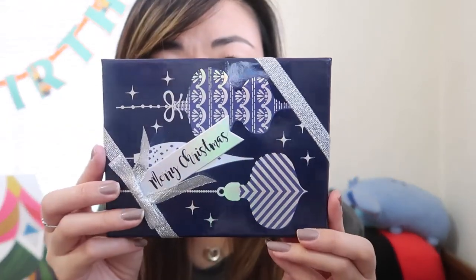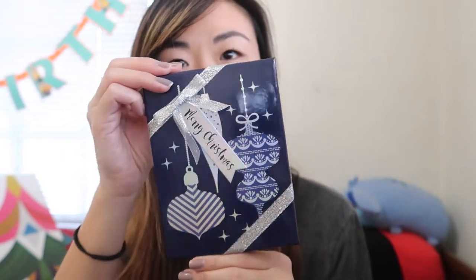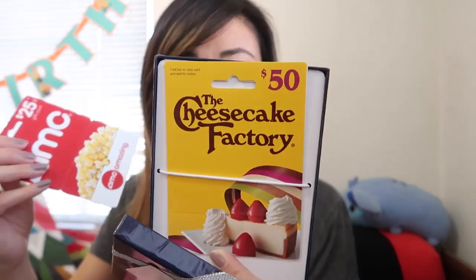She also got me gift cards in the cutest packaging. Inside was her card to me, two AMC gift cards for $25 each — so $50 total — and a $50 Cheesecake Factory gift card. I'm super happy about the AMC gift cards because my boyfriend and I like to go watch movies at the theater.